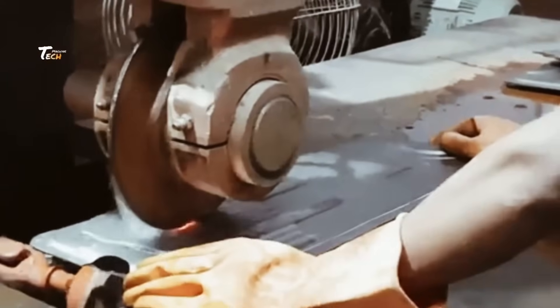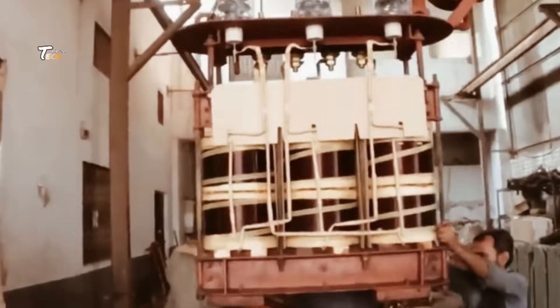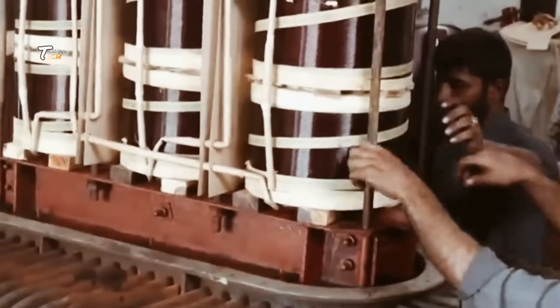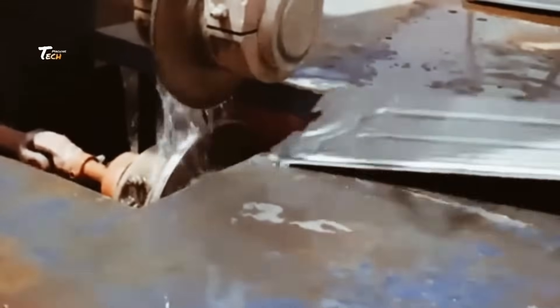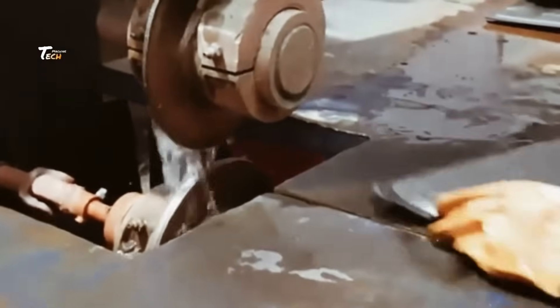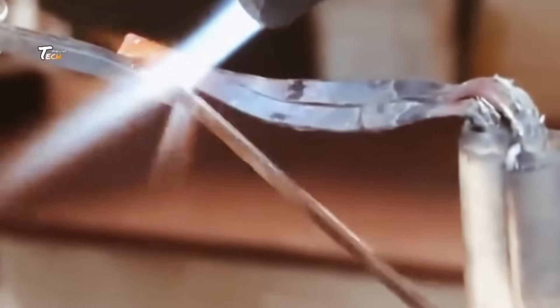Insulation is critical to ensure the windings don't short-circuit or overheat. Various insulating materials, like special papers and oils, are placed between the windings to keep them cool and protected from electrical faults. Once the windings are complete and insulated, the core and coil assembly is placed into a strong metal tank, which will protect the internal components and provide structural support.